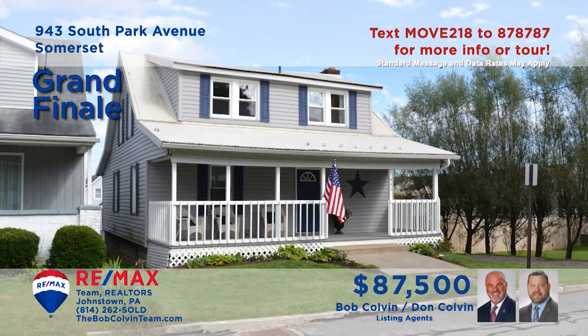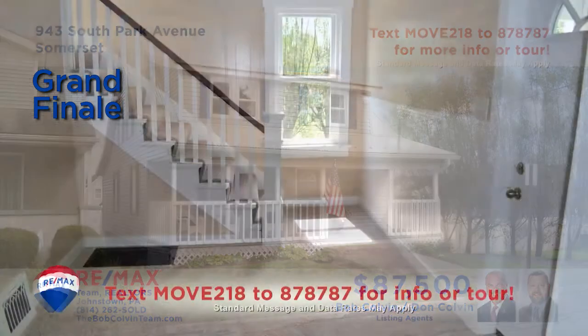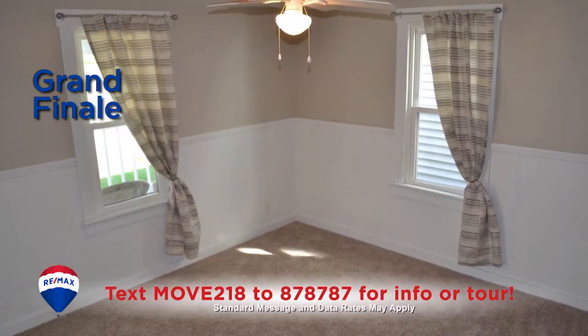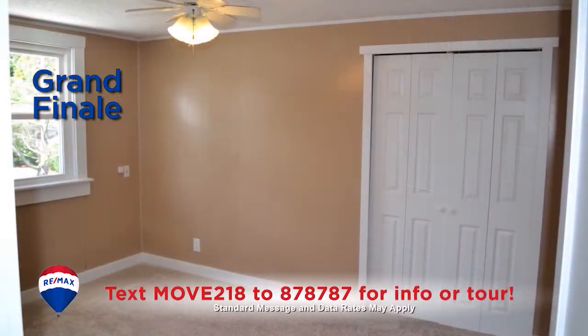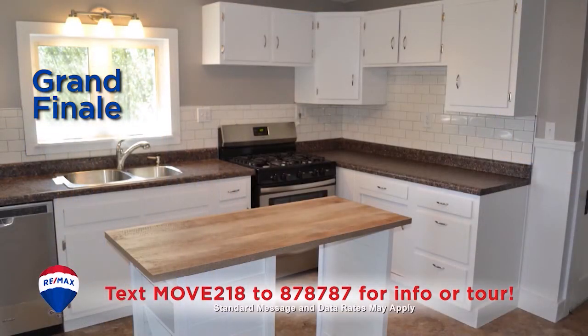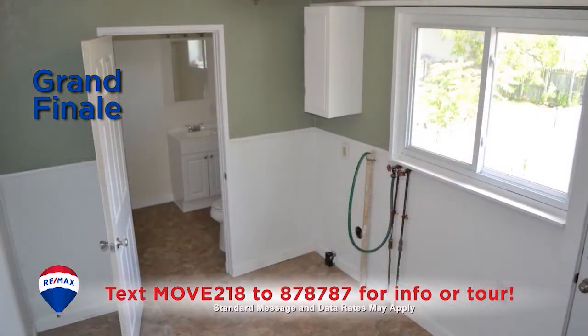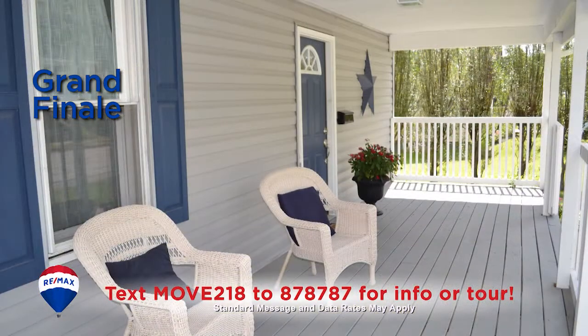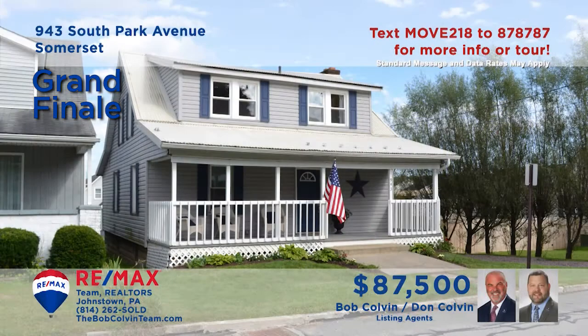You must add this completely renovated, move-in-ready beauty in Somerset to your list of homes to tour. Step inside to see the new drywall, paint, and carpet throughout the home. Check out the abundant closet space in the three bedrooms. Both bathrooms are brand new and the new kitchen is loaded with appliances. There's also a first-floor laundry room, off-street parking, and a long list of updates. Call the Bob Colvin team today for an exclusive tour of this find.